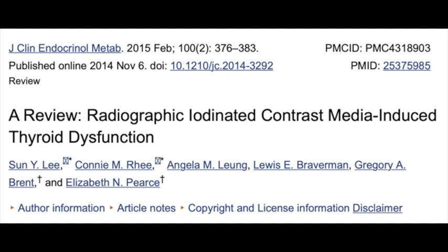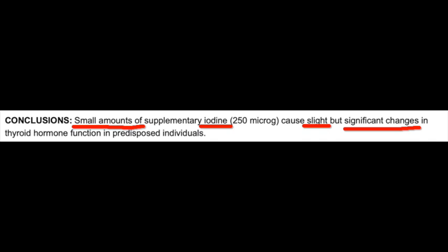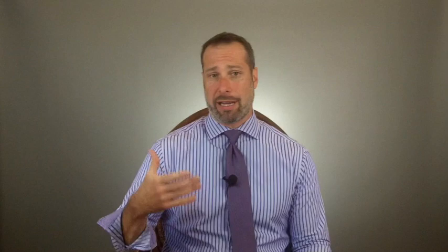Studies show that even iodine contrast used in diagnostic imaging can cause inflammation and swelling of the thyroid gland, and you must exercise caution in taking thyroid supplements containing iodine when you have hypothyroidism. Overall iodine levels can't be reliably measured in blood due to day-to-day variation in iodine intake — a urinary iodine test is more appropriate. I would advise anyone with thyroid problems to think twice about taking iodine supplements or following iodine loading recommendations, as I've seen irreversible damage result from iodine loading.